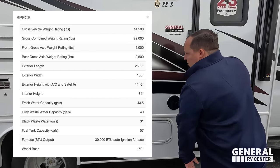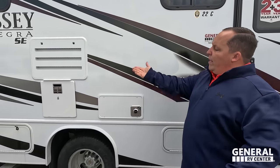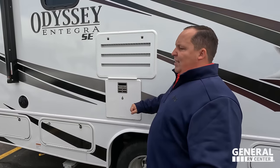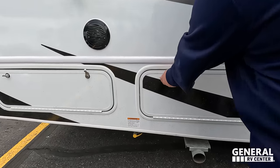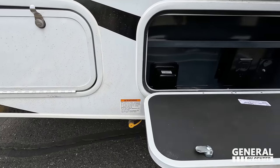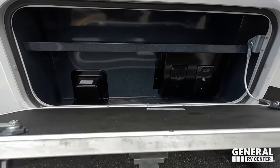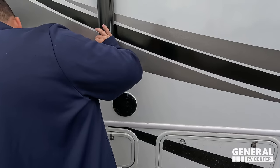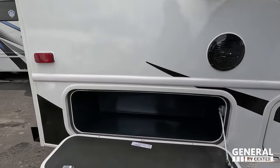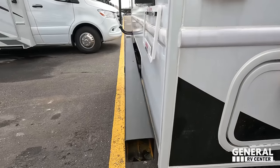Right here, Andrea, we do have a nice six-gallon DSI water heater. Coming on down here, we have a propane quick connect if you want to have a cooktop on the outside, a tiny bit of storage, and there's a coax connection for a TV. And then right here, just a little bit more storage — definitely not a lot.